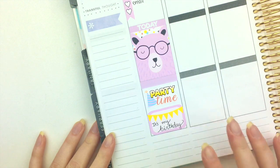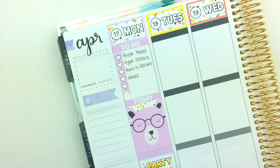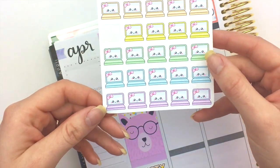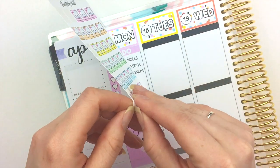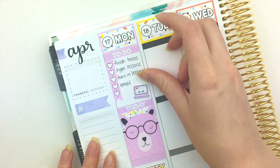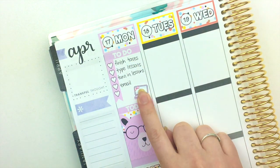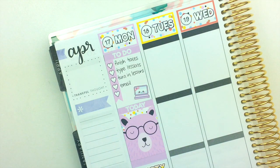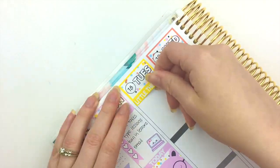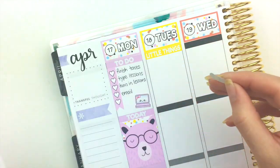I'm gonna move on to Tuesday now. Actually, I'm gonna put down one of these kawaii laptops from our shop right here, because on Monday I need to finish my taxes and I do our taxes online, so that gives me an excuse to use that little guy.